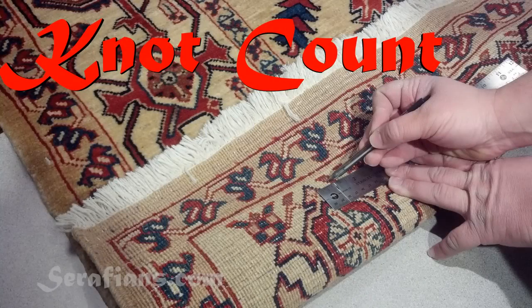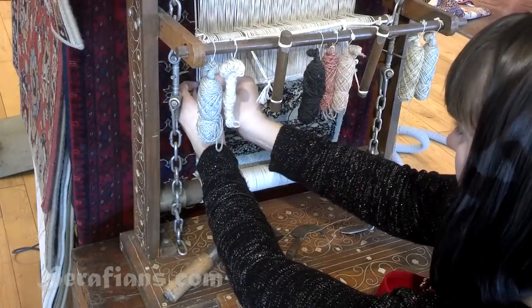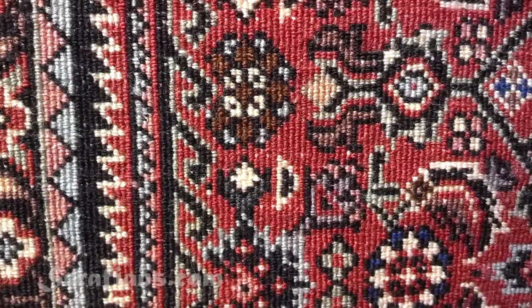First, we'll talk about knot count. By knot count, we are referring to the number of knots per square inch that were tied into the rug by hand. Knot count ties in directly to how much time and effort was put into making the rug, and more than any other factor, it will affect the price of a rug.